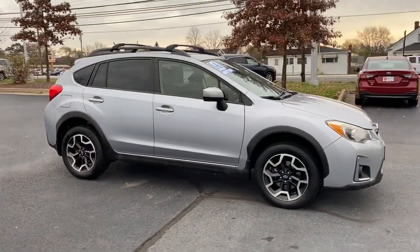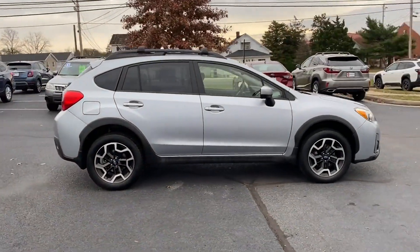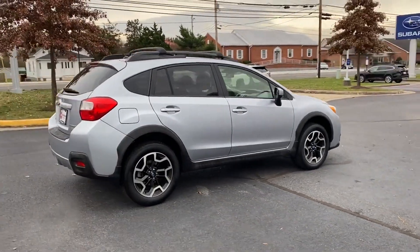2016 Subaru Crosstrek. This SUV offers space, as well as power and performance.